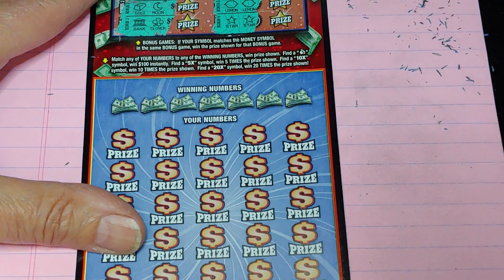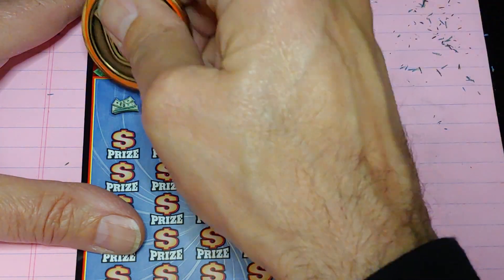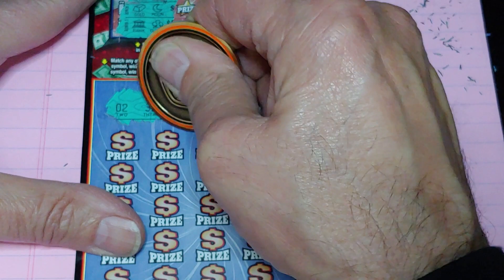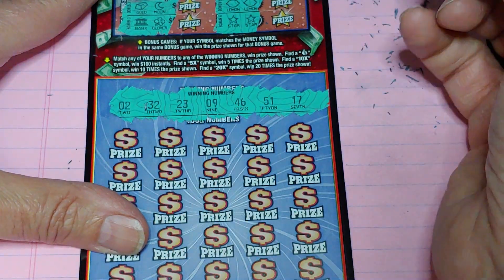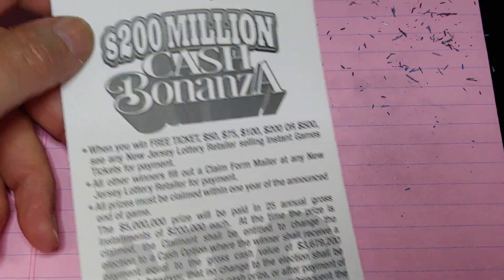Down at the bottom, match your number to the winning number, win that prize or get a money bag for $100. Get a 5, 10, or 20 times multiplier and multiply what's underneath it. Let's see if we get anything else — it's $2, 32, 23, 9, 46, 51, or $17. As it stands right now, we definitely got $50 coming to us.